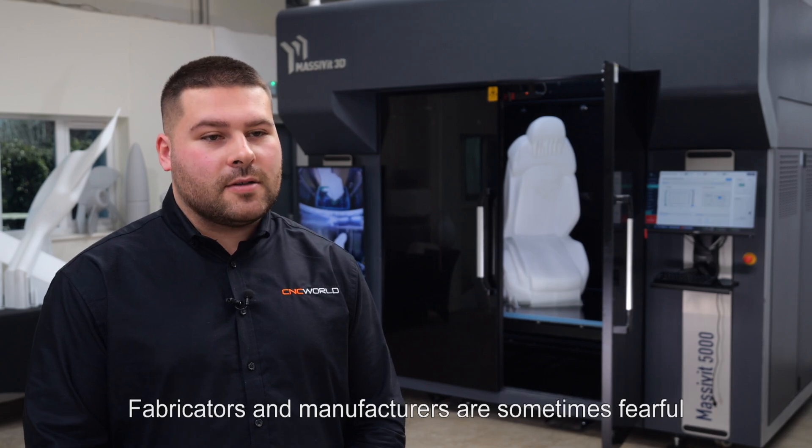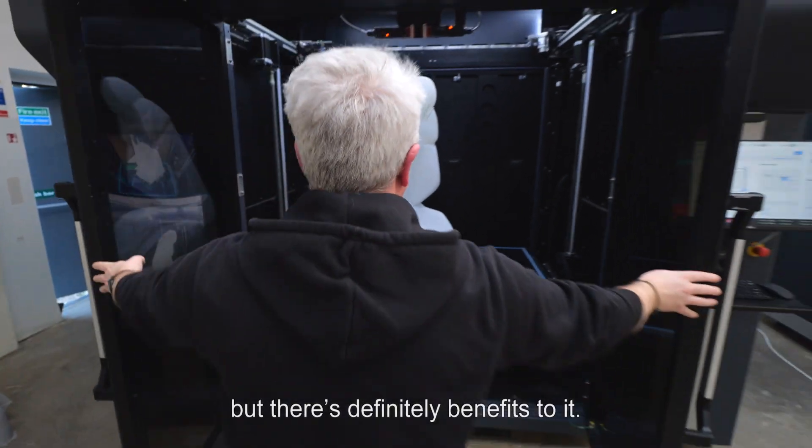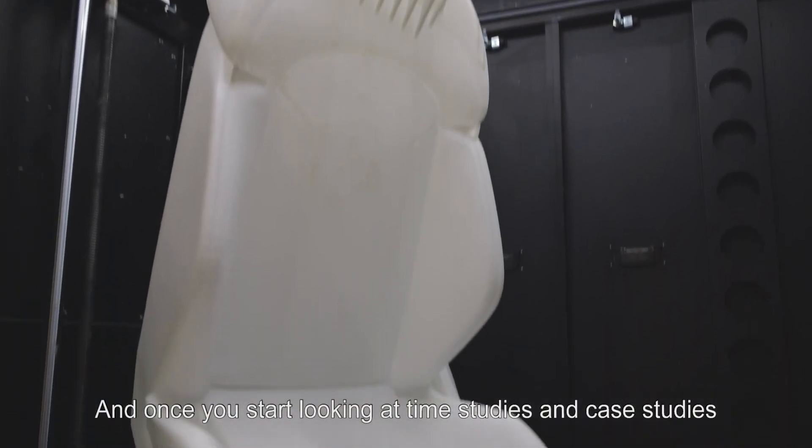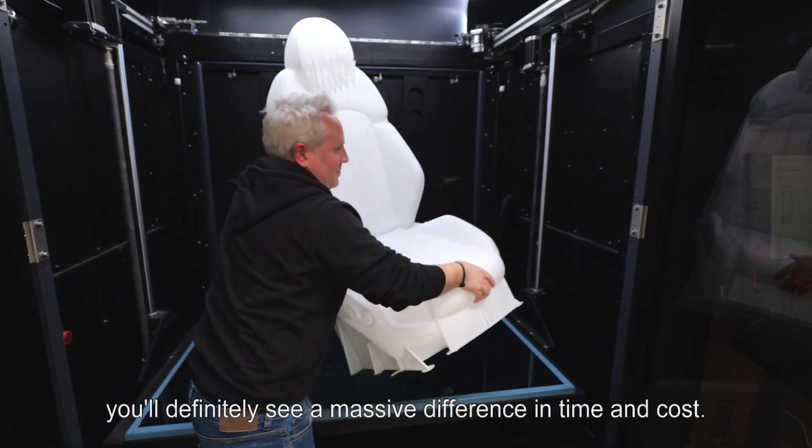Fabricators and manufacturers are sometimes fearful of making a jump into 3D printing, but there's definitely benefits to it. Once you start looking at time studies and case studies, you'll definitely see a massive difference in time and cost.